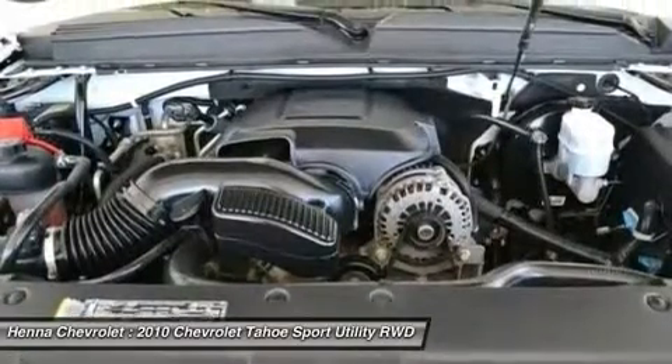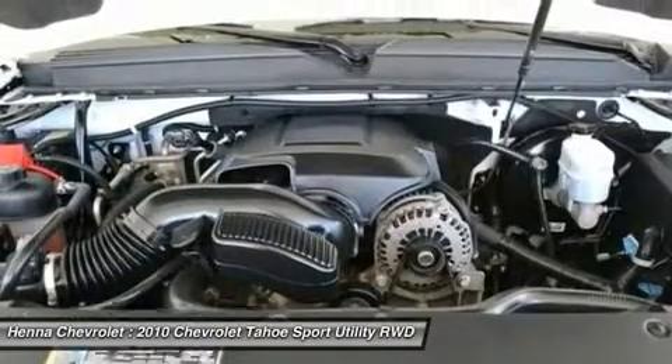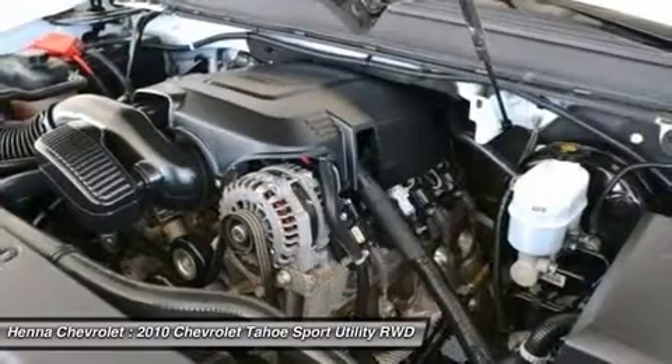Front beverage holders, compass, four wheel disc brakes, nine speakers, air conditioning, electronic stability control, front bucket seats.